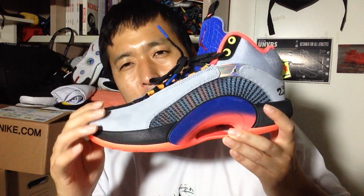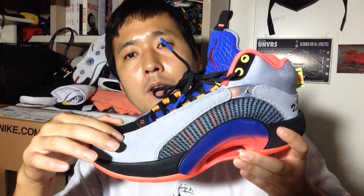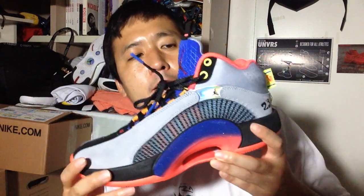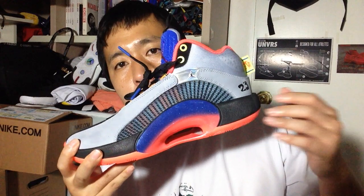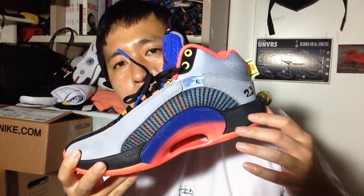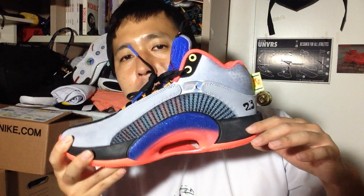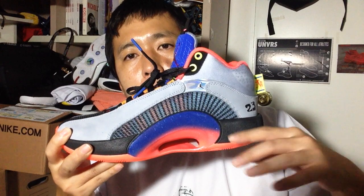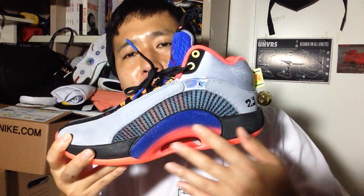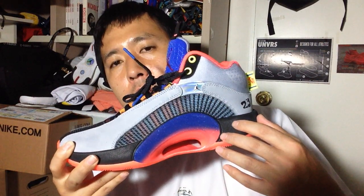Toe box could have used a little bit of an improvement. I feel like you might need an additional lace loop here to provide extra fastening. Heel cushioning — crazy volume zoom air. Great. You can feel it. It's not too high off the ground and it's responsive, absorbs the shock well, and the Eclipse plate is an improvement in terms of not getting in the way of heel cushioning.